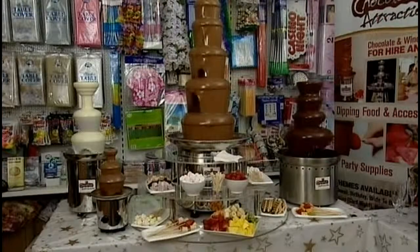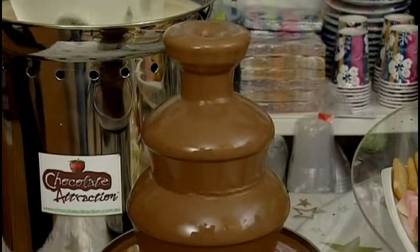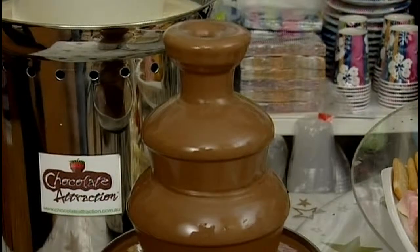With all the fountains we have, with our party size fountain, we have two options with that one. It's either a DIY, so you can come to our warehouse in Wangarra, you can pick the fountain up, we give you all the instructions and the chocolate and you can take that away.